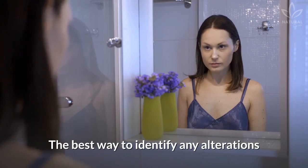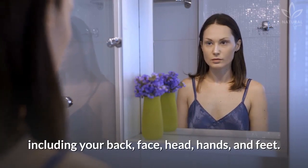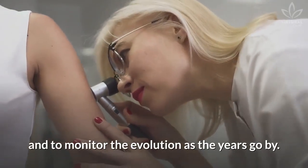The best way to identify any alterations is to observe your whole body in front of a mirror, including your back, face, head, hands, and feet. Another option is to ask someone to observe your body and to monitor the evolution as the years go by.